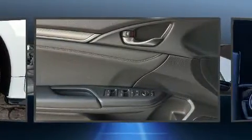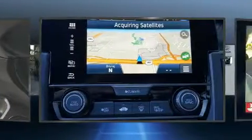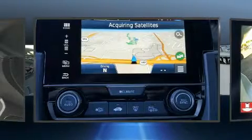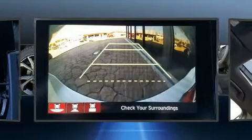Honda ensures the safety and security of its passengers with equipment such as dual front impact airbags, a security system, and four-wheel disc brakes with ABS. Brake Assist technology provides extra pressure when applying the brakes.